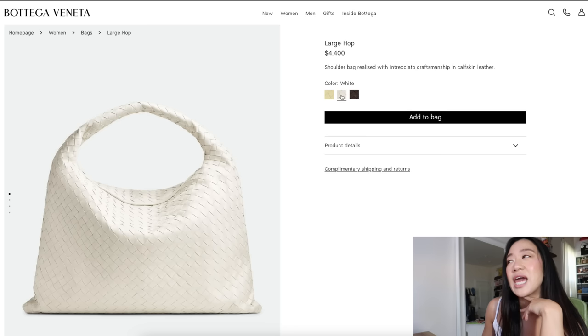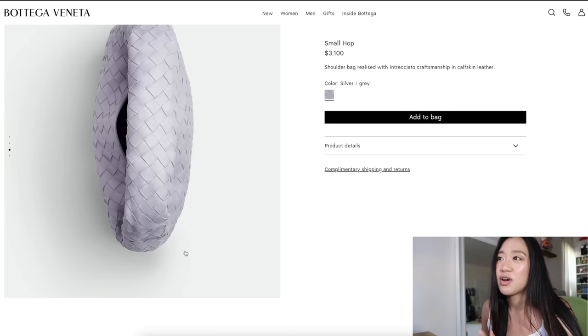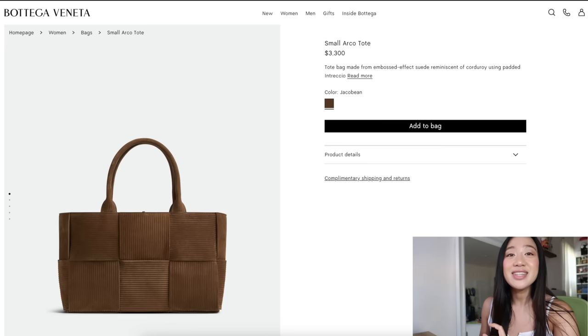I'm surprised they don't have this in black — I feel like black would be really nice. I do like this in the white and the chamomile color, and they have it available in a smaller size as well. In the smaller size it looks basically the same thing. There's also this new silver-gray color that's kind of lilac-y.